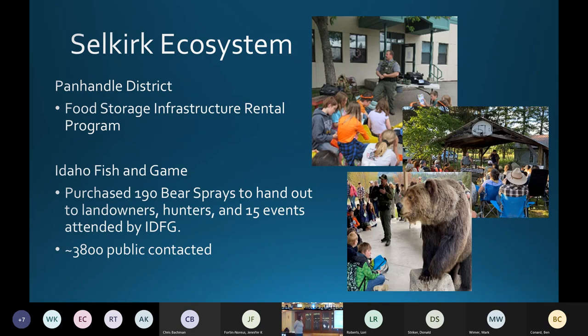In the Selkirk ecosystem in the Panhandle, the Panhandle Forest Service district had a food storage infrastructure rental program — we helped support that project last year. Idaho Fish and Game purchased 190 bear-aware handouts for landowners and hunters, and attended 15 events. They probably contacted around 4,000 members of the public up in that Panhandle area.